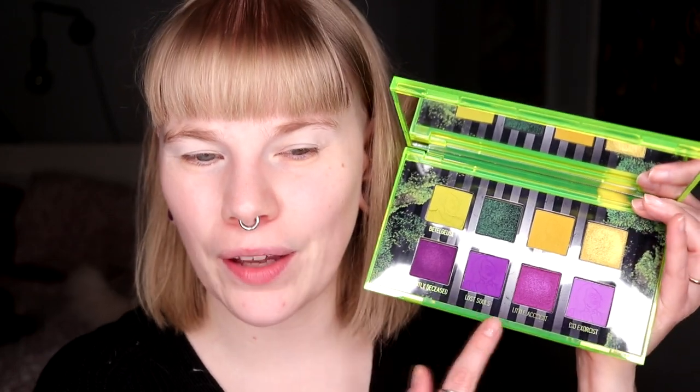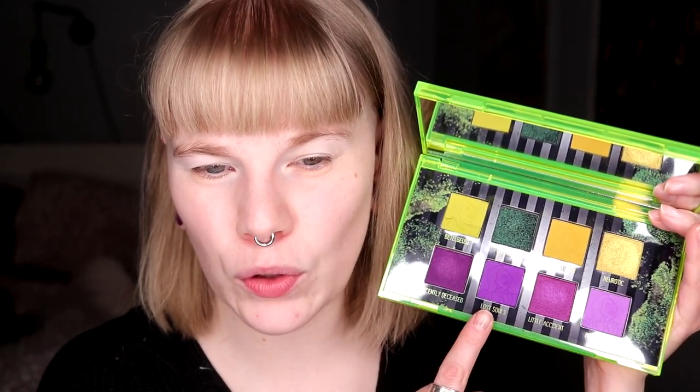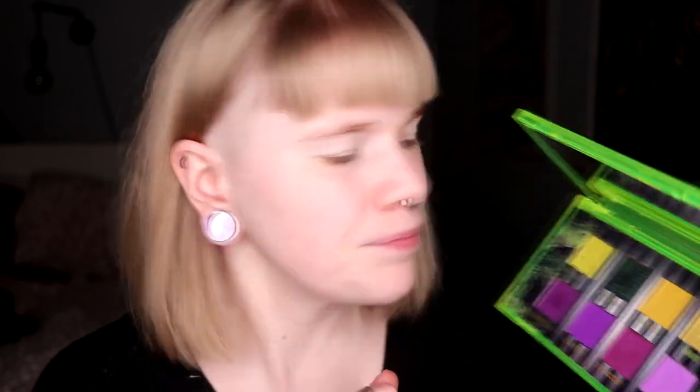I want to do a purple look today — I almost said pink, I don't know why that's hard for me. I want to do a purple look because I love purple and red. I'm going to use all of the shades down here for crease and outer corner, and then take these two shimmers on my lids. I thought today in this video, because I'm trying to not do only normal makeup videos, I'd talk about stuff that's maybe related to the palette.